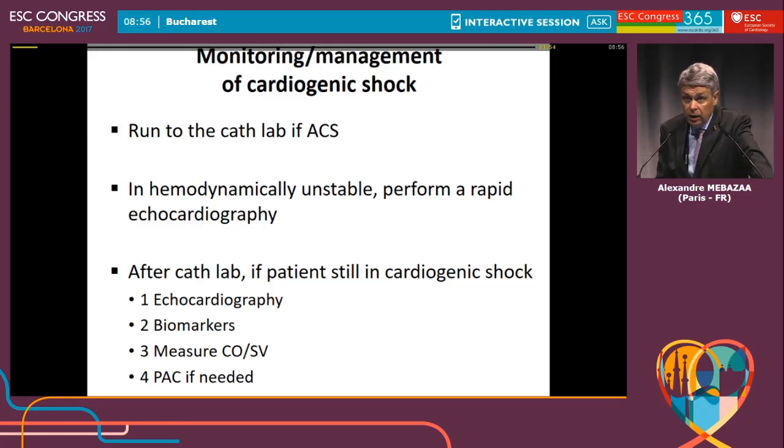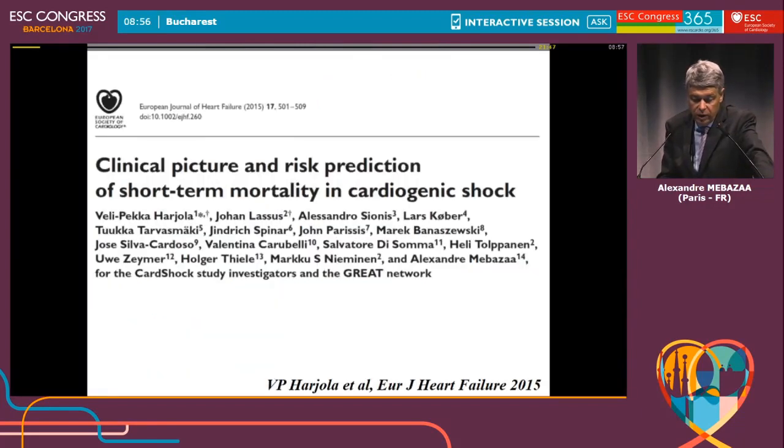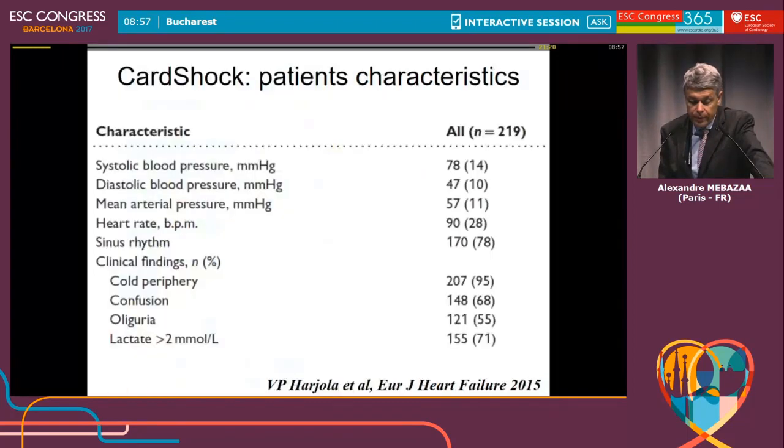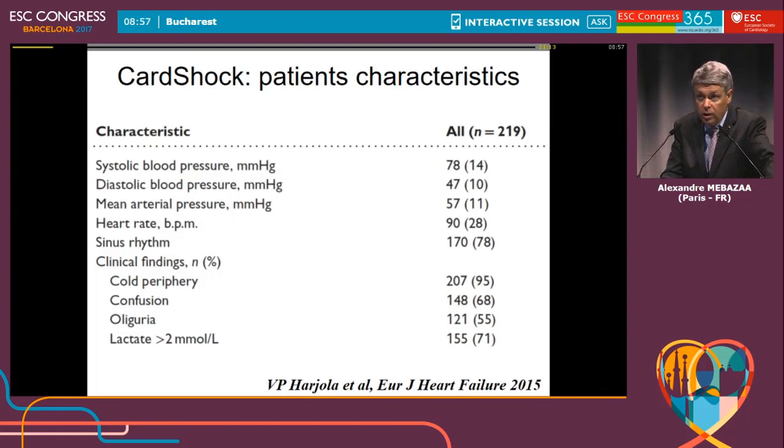I will give details on what the recommendations and guidelines say about pulmonary artery catheter if needed. The CARDSHOC trial, done under the umbrella of the great network — now a worldwide network on acute heart failure and cardiogenic shock — led by Velipeca Areola included nine countries throughout Europe. We are talking about one of the largest cohorts, at least one of the largest biobanks, and you will see results of biomarkers measured during cardiogenic shock.